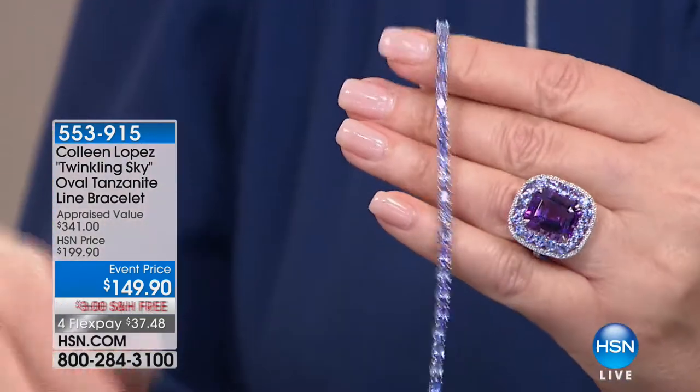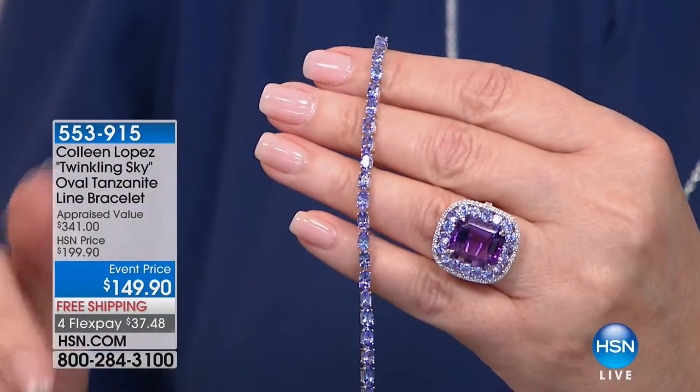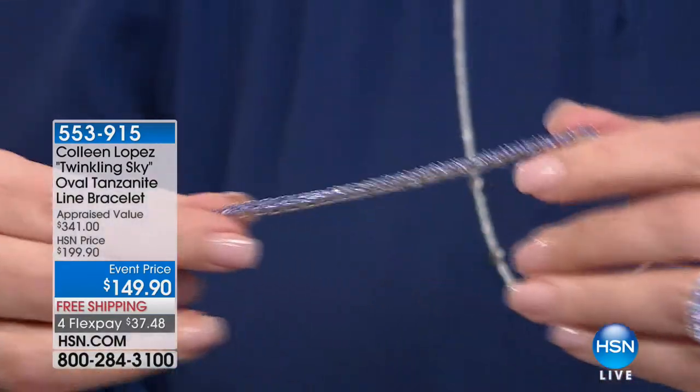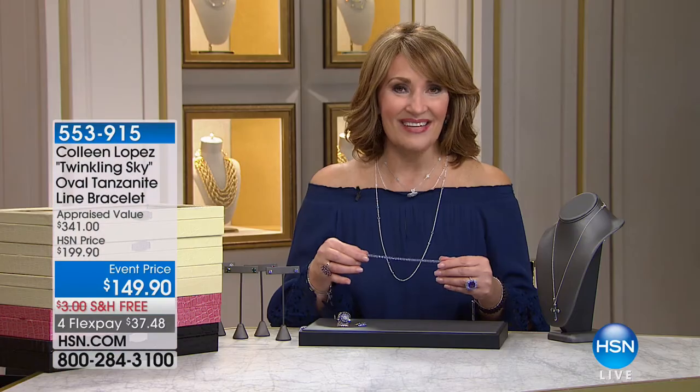Number one bestseller. It's $50 off at $199 — amazing at $149, irresistible event price for you today. Good luck — 533-915 is the item number.